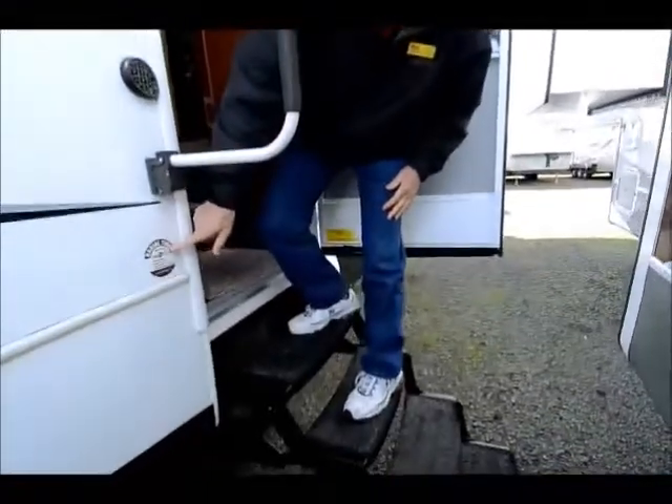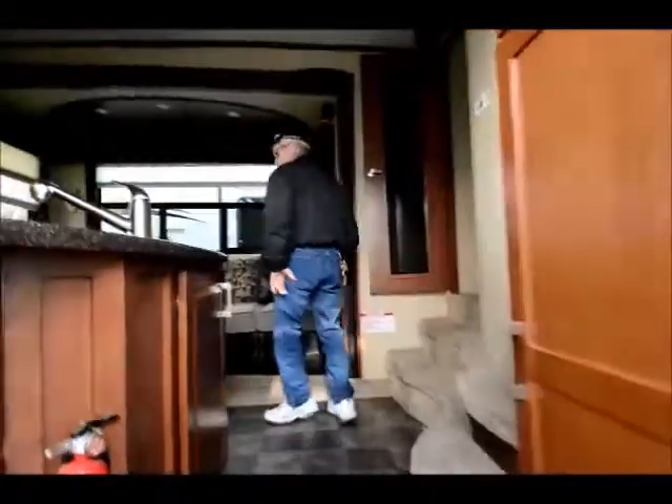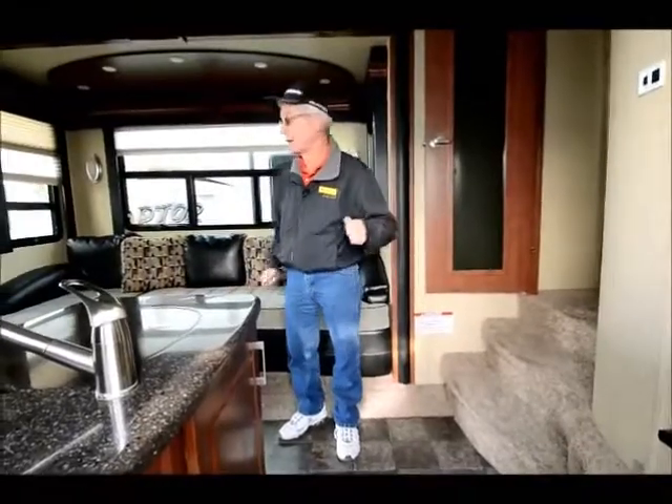We even have nitrogen-filled tires. Got it all on this 2012 Voltage. Give me a call — my name's Rick. Let me know if you have an interest in this unit. Whoever gets this is going to love it.